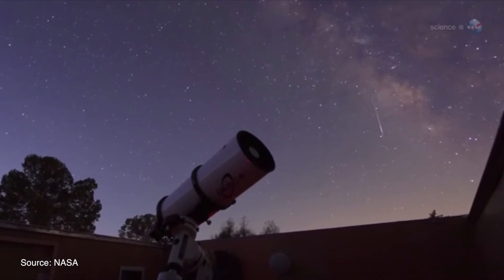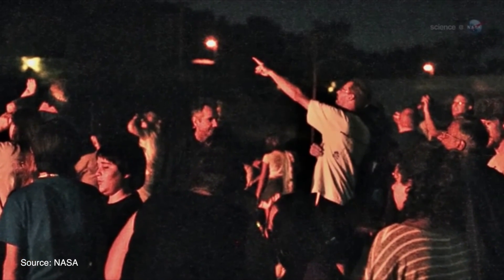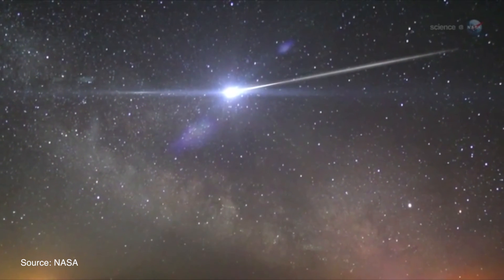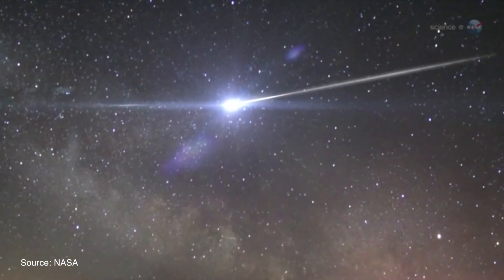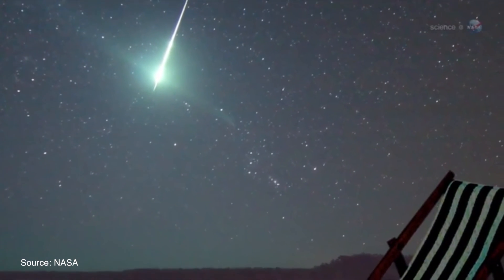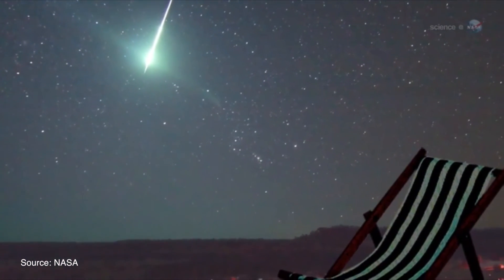Like other meteor showers, the best way to view the Orionids is just to use your eyes — it's a nice astronomical phenomenon in the sense that you don't need any special equipment at all. What you do need is a dark sky, so the further away you are from bright city lights the better, and obviously a clear sky too. If conditions are good, just go out, lie back on a deck chair, wrap up well because it is cold this time of year, and enjoy the view.